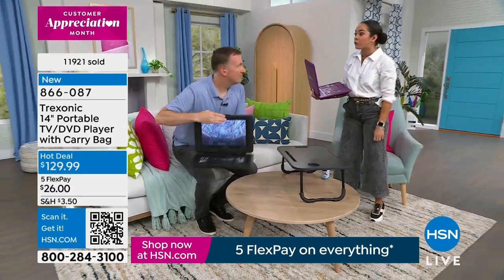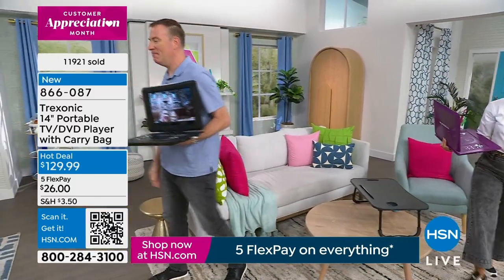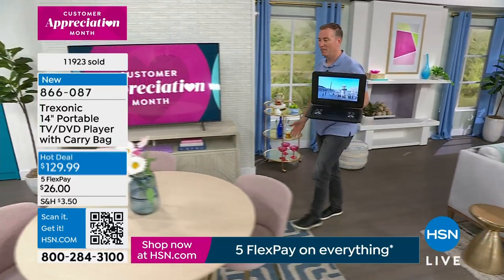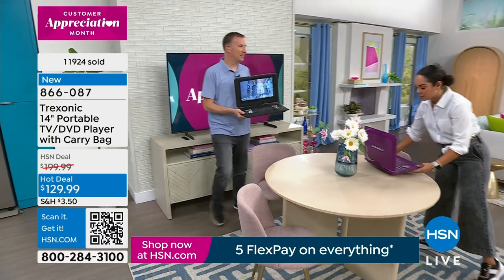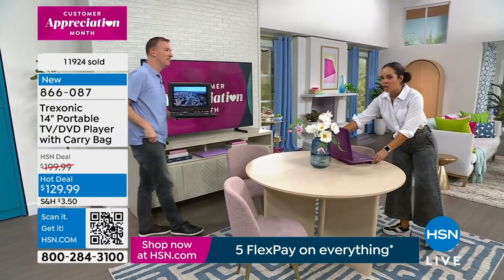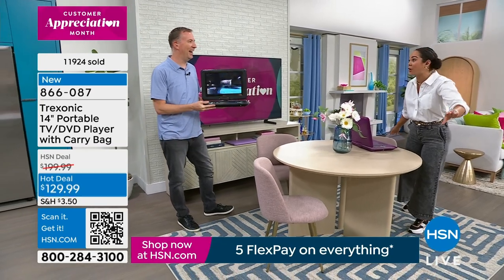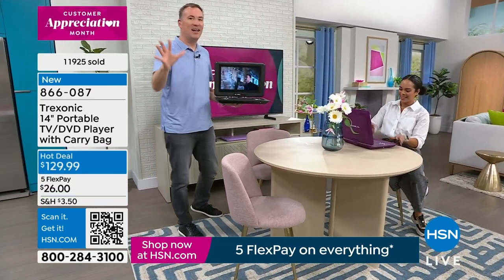Maybe you start watching in one room and you get to the good part — you've got to get ready — so you take it to the bathroom, the dining room, wherever. The fact that this has three hours of battery life and includes a cable to charge it in the car means endless entertainment. The car adapter is included, so you don't have to buy anything extra.